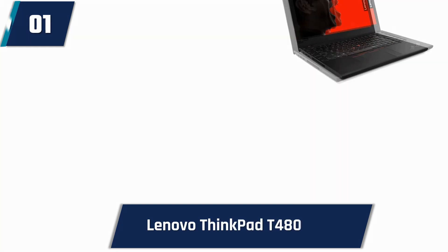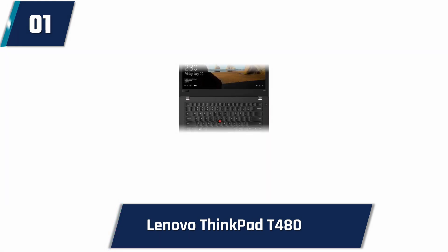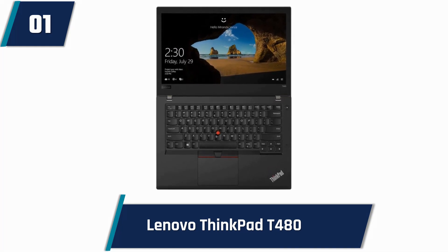Lenovo ThinkPad T480. This is a 14-inch laptop with an HD display which offers excellent clarity when watching videos, browsing the internet, or working on documents. It features an Intel 8th Gen Quad-Core i5 processor. The laptop comes with an HDMI port, USB Type-C, and USB 3.1 ports for users to connect multiple devices with ease.